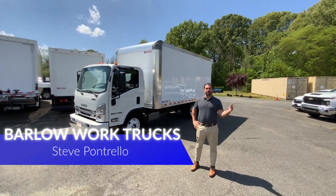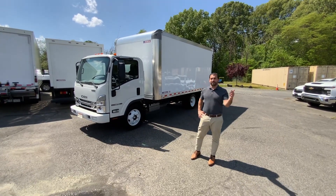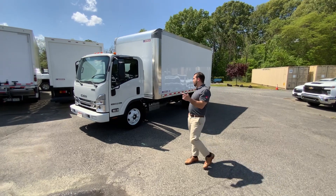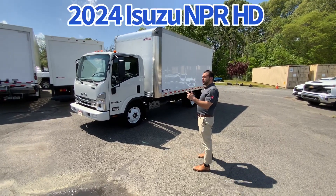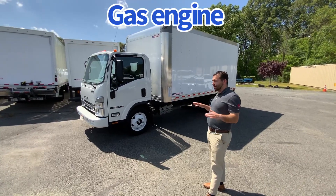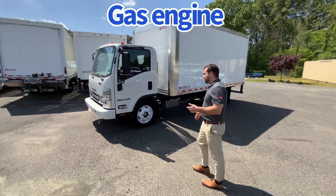Hello, my name is Steve Stu Pontrello here at Barlow Work Trucks in Delran, New Jersey, and I'm here to show you a brand new truck we just got in for stock — a brand new 2024 Isuzu NPR gas single cab, 14,500 GVW, non-CDL, equipped with a 16-foot Morgan dry van body. Let's take a look.